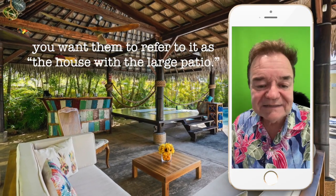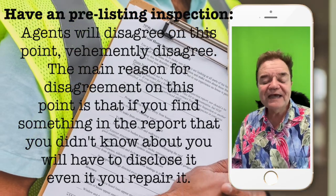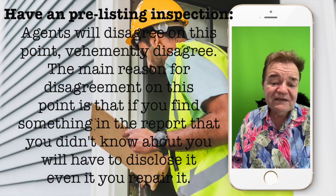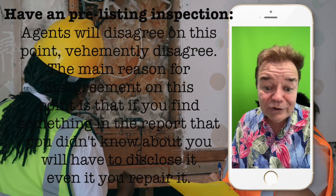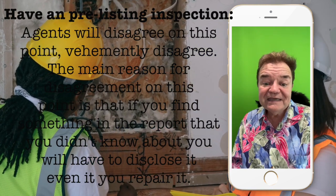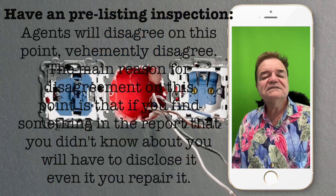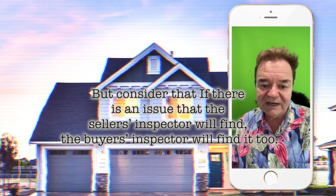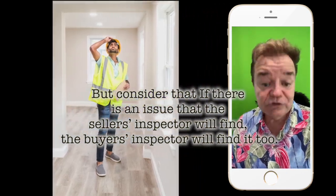Have a pre-listing inspection. Agents will disagree on this point — vehemently disagree. The main reason for disagreement is that if you find something in the report that you didn't know about, you will have to disclose it, even if you repair it in some cases. But consider that if there is an issue the seller's inspector finds, the buyer's inspector will find it too.